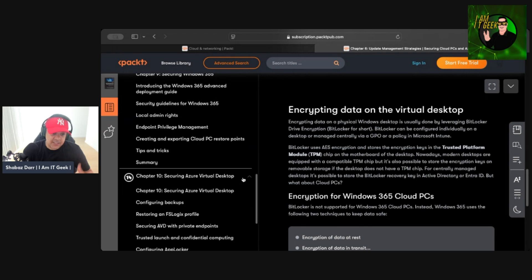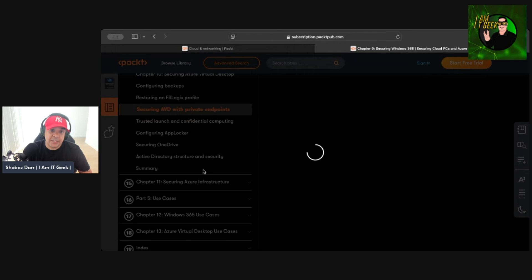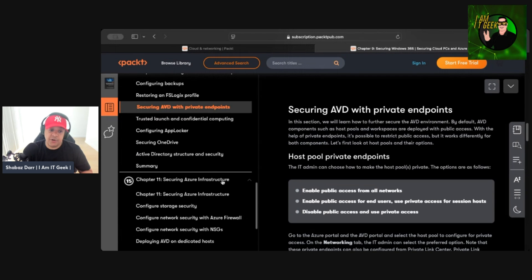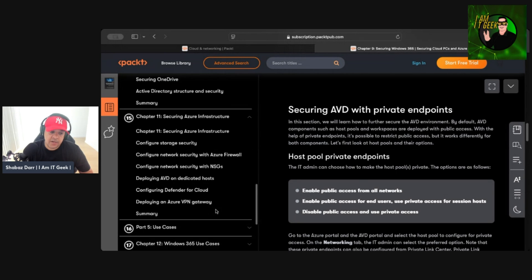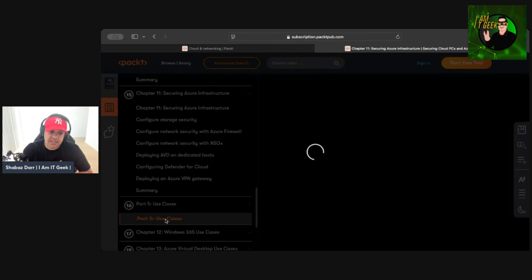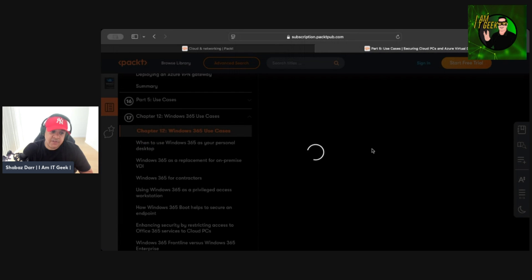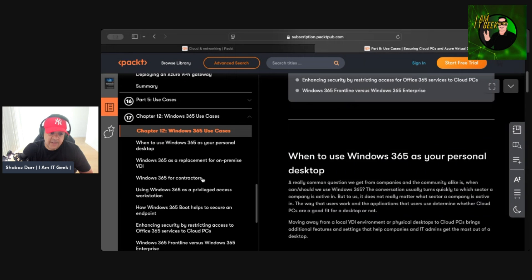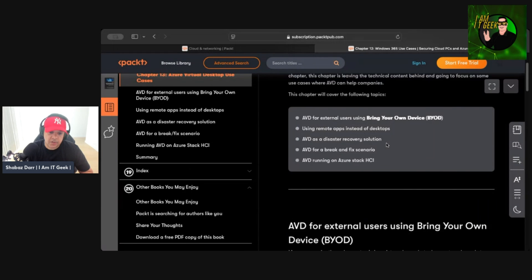For AVD, the authors cover FSLogix profiles, private endpoints — a great topic that not many people really use — and Azure infrastructure including Azure Firewalls and NSGs. As a VDI expert you might not naturally think about those. Dominique and Johan also include use cases for both Windows 365 and AVD, which is something different I haven't seen in other books and I really like it — it works very well.